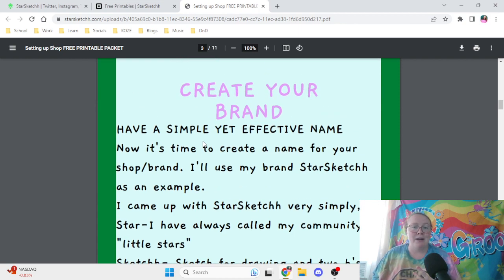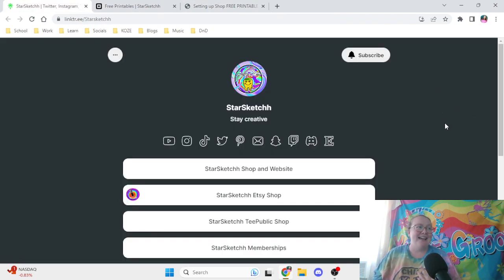The next part is to figure out a simple yet effective name. My business is called Starsketch with two H's. The reason for the two H's is simple — somebody had already taken the one H, so I decided to add two H's to make a difference. Ever since then it's stuck. I've tried changing my name in the past and asked followers, but whenever they think of my artwork, they always think of the two H's. So it just kind of stuck.